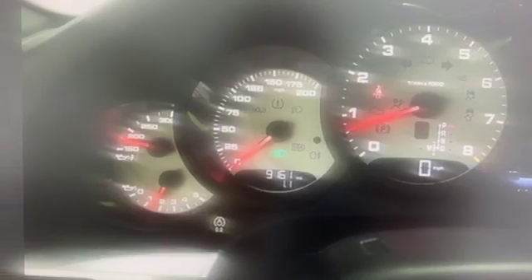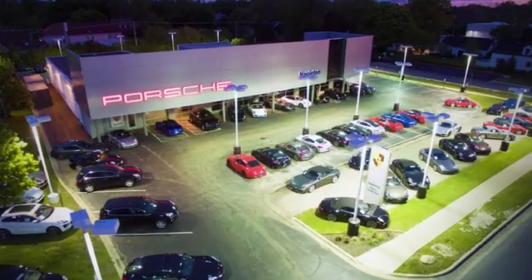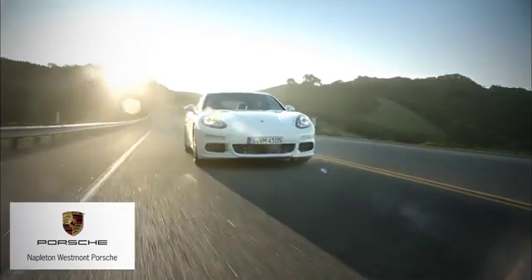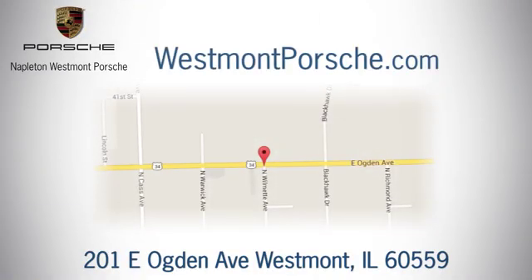See it for yourself when you take it for a test drive. From the time you come into our facility, you can see why Napleton Westmont Porsche is different from the competition. Call, click, or stop in today. We are located at 201 East Ogden Avenue in Westmont.